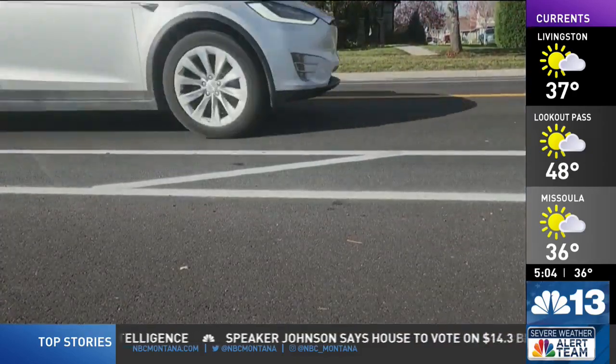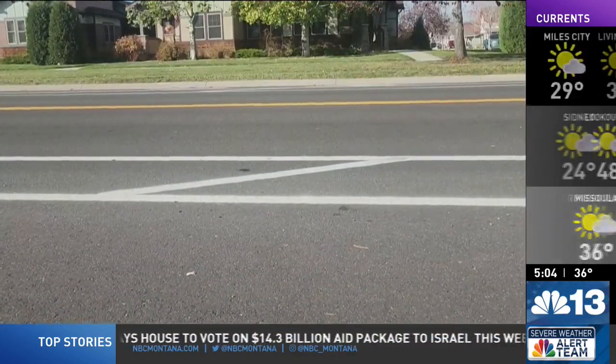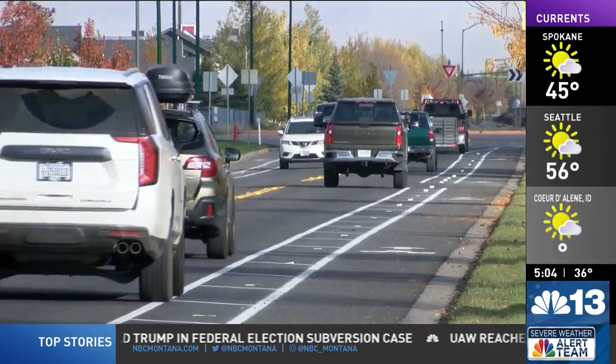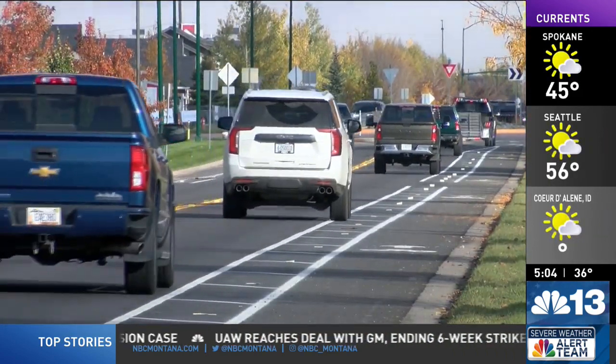For city staff, installing the buffer bike lanes was the best option not only for safety but financially. Shared-use paths that are separated from the roadway cost about $2 million per mile in construction right now. The buffered bike lane uses the existing street space to separate bicyclists from vehicles and improve safety, just like the shared-use paths.